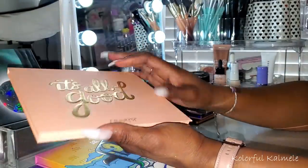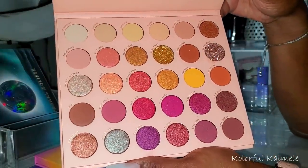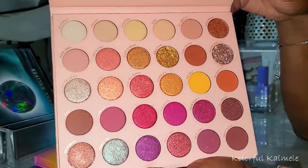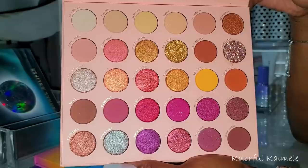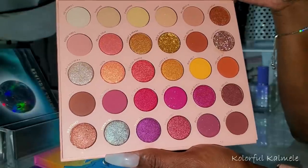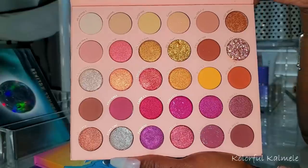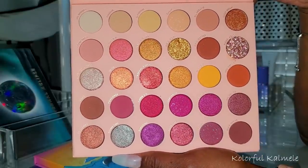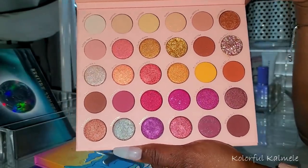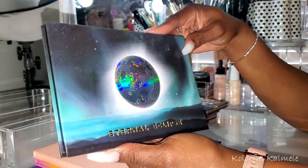I also pulled the ColourPop 'It's All Good' palette. I was looking at it and at first I was like, why did I buy a pink palette? But when you really study the color story — the beautiful pinks, purples, and golds — it's really pretty. I'm hoping to play with this and create something beautiful.